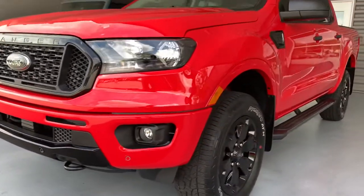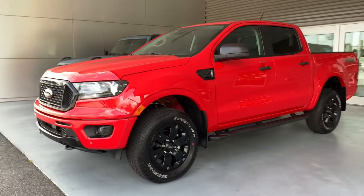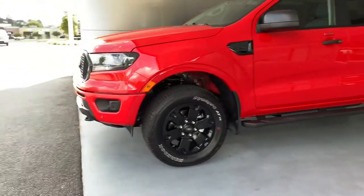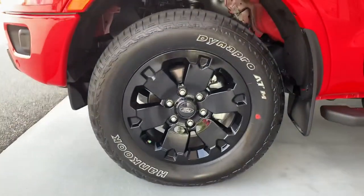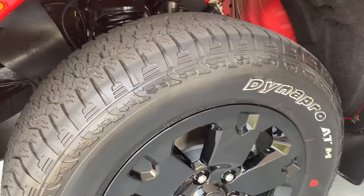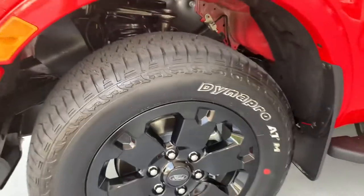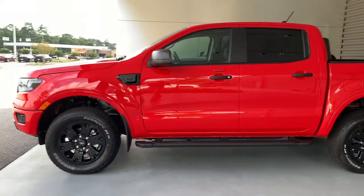You've got the tow hooks at the bottom that go along with the FX4 package, and you're going to have the skid plates on the bottom as well. Moving around to the side, we've got the nice all-terrain tires mounted on the 18-inch black painted aluminum wheels. This thing is four-wheel drive, so it'll get you where you need to go.